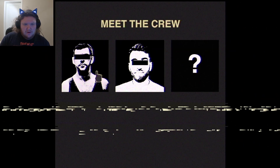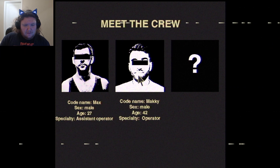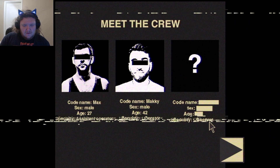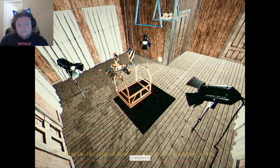Meet the crew! Max H-27 Assistant Operator. Maki-42 Operator. Specialty is over: redacted, redacted, redacted, redacted.